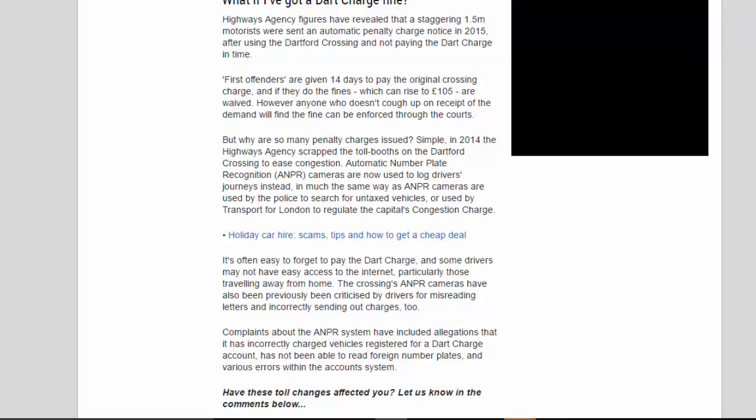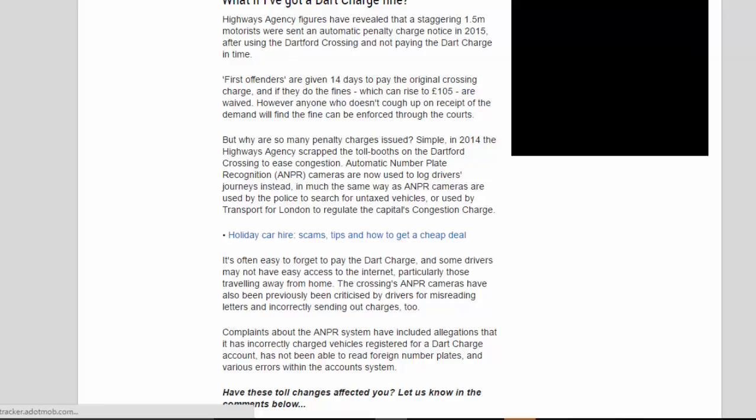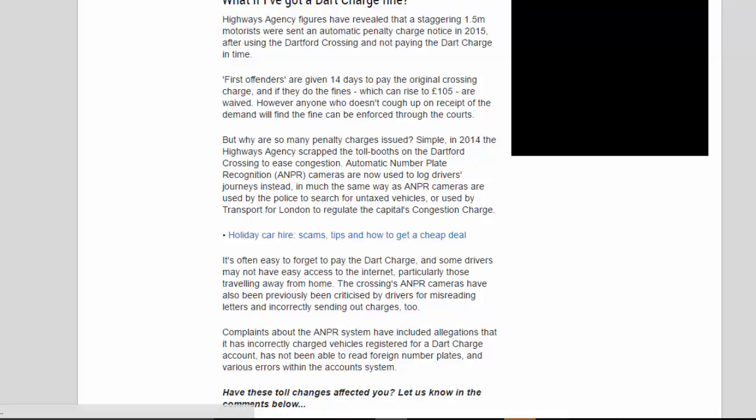The crossing's ANPR cameras have also previously been criticised by drivers for misreading letters and incorrectly sending out charges. Complaints about the ANPR system have included allegations that it has incorrectly charged vehicles registered for a Dart Charge account, has not been able to read foreign number plates, and various errors within the account system.